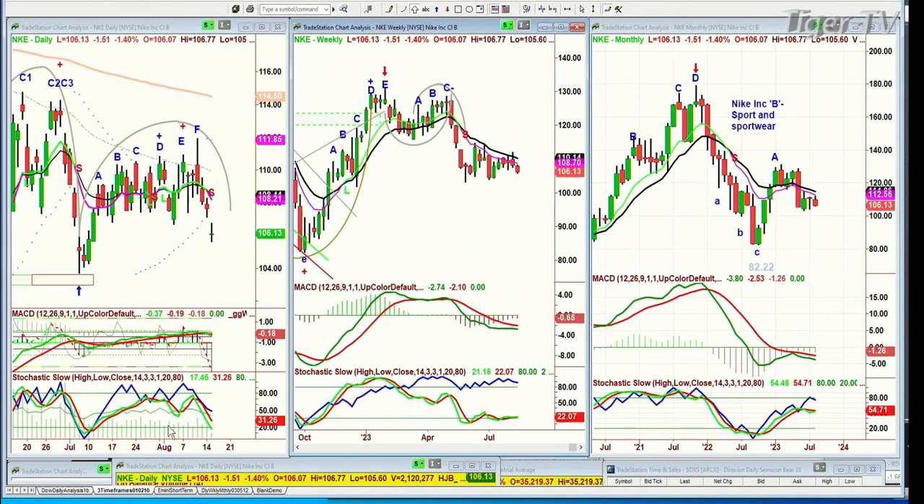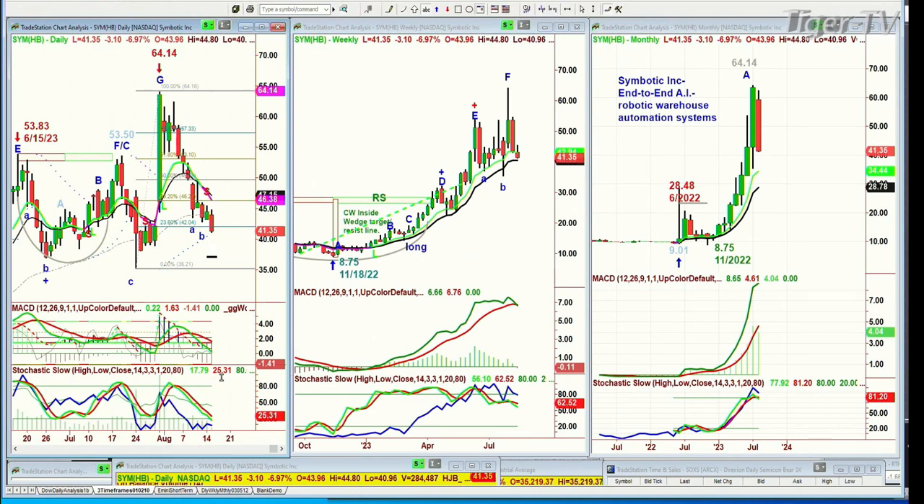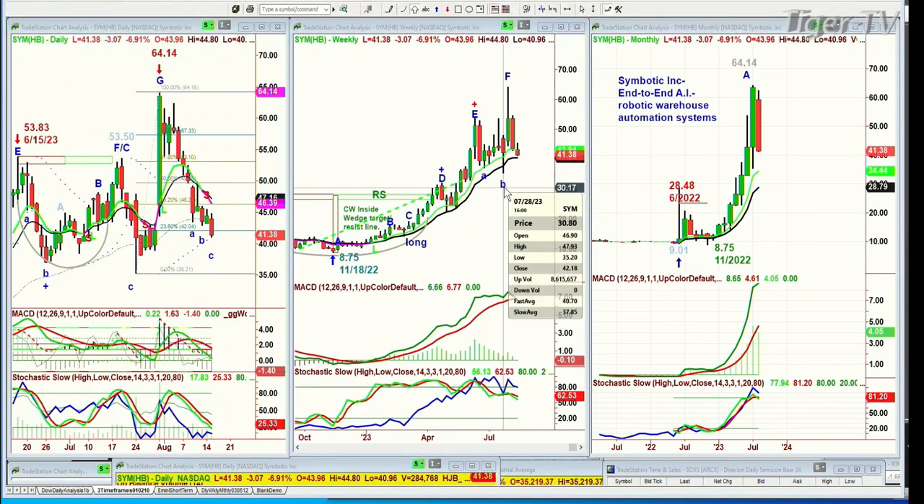The fact that this rally went to a peak F way underneath the highs of 114s in June and July is not good. Now SYM — Symbotic, end-to-end AI robotic warehouse automation systems. We are in it from 21, it ran up to 64 and we've taken chunks, only have a little bit left as a core position. The peak F in the weekly chart had very good technicals, but if those technicals start to deteriorate, that roll-up on the week of July 20th could be a problem — that's a 35-point range. Hold off, have patience.